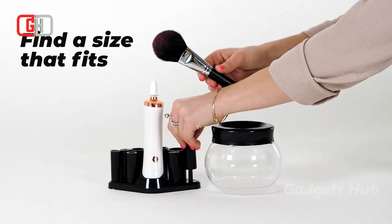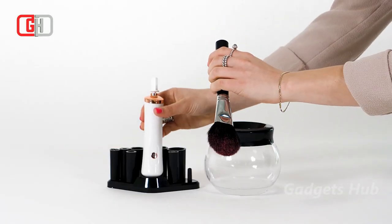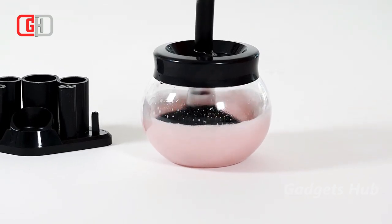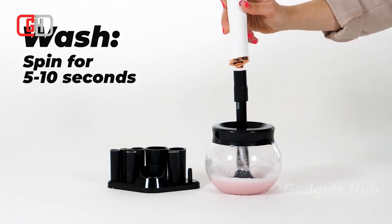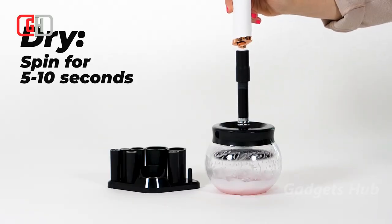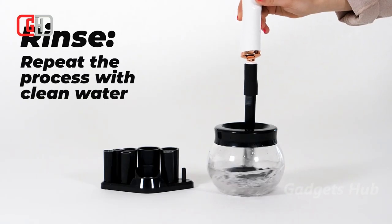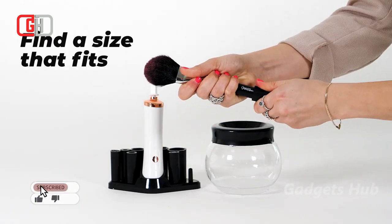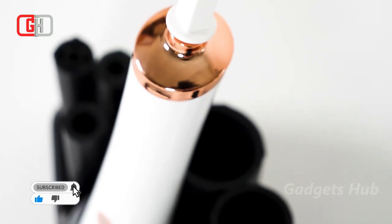Zoe is a compact and quick makeup brush cleaner that cleans and dries your brushes in only five minutes. It cleans up to 20 makeup brushes at a time and dries them for immediate use. Additionally, it fits practically any brush size, including kabuki brushes. Zoe is also gentle on small brushes and provides an overall deeper clean than washing your makeup brushes by hand.